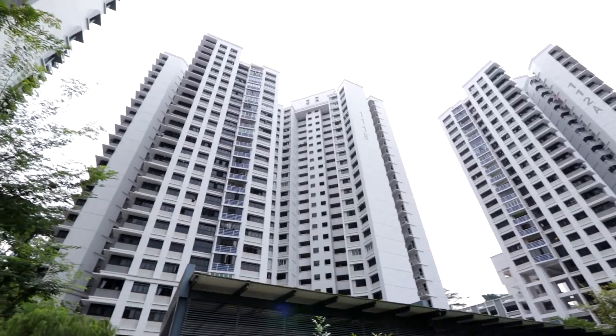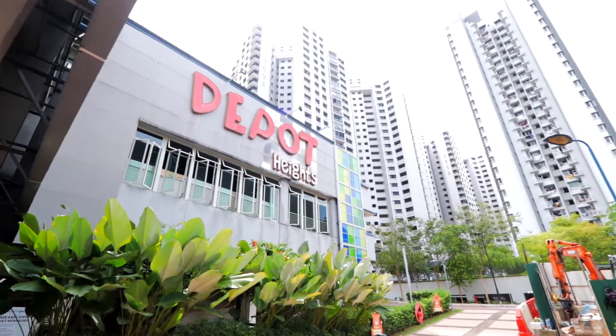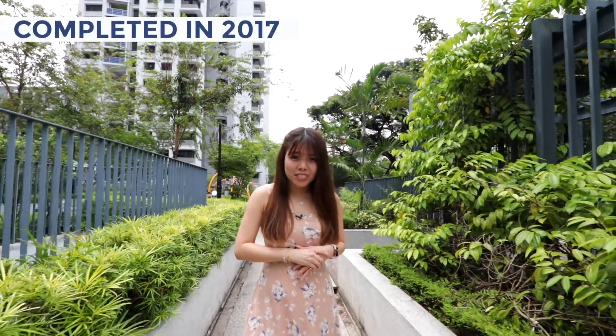If you are an outdoor lover who enjoys nature and greenery, continue to watch on. Hi guys, it's Jesslyn here from Crestbreak. Today we are at District 4 at Depor Heights Estate, which was completed in 2017.